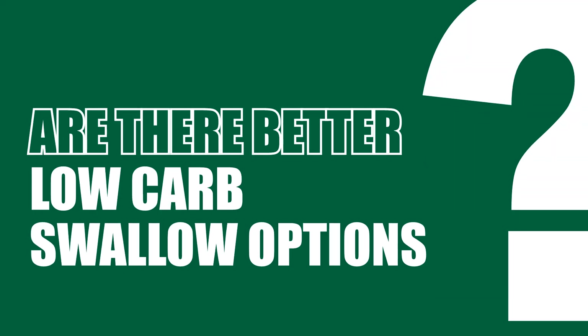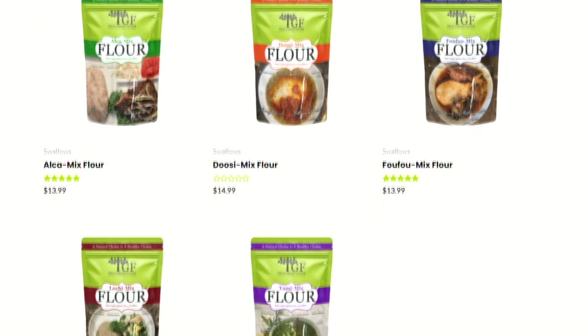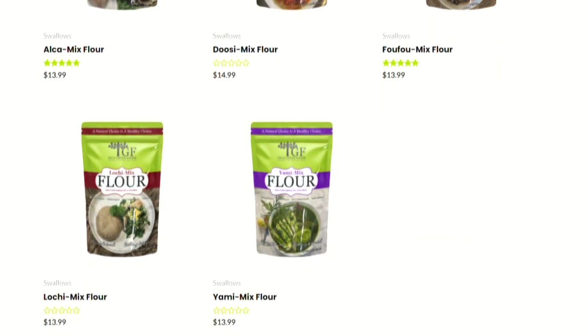So now the question is: are there better low-carb swallow options? Yes, there are. We have the cauliflower swallow, we have the cabbage swallow, and of course we have the true green food swallows that are low in carbohydrates, high in fiber, and will not spike your blood sugar.